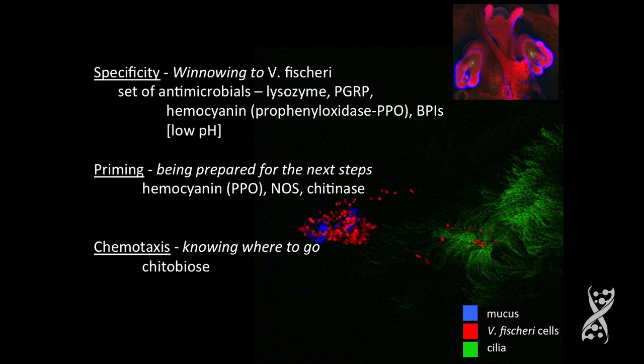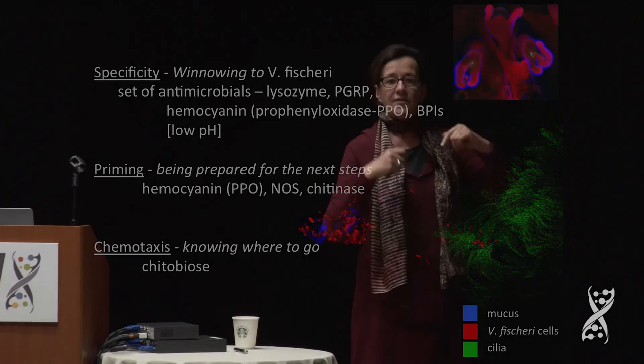Out here in the priming, they get primed because the ducts are on fire with nitric oxide. The other thing they get primed for is chitinase. They chemotax to a gradient that's created of chitobiose. The bacteria attach, they cause the animal to export a chitinase. That chitinase breaks down chitin in the mucus into chitobiose, and that chitobiose is what Vibrio fischeri chemotaxes to. But they won't chemotax unless they're primed.